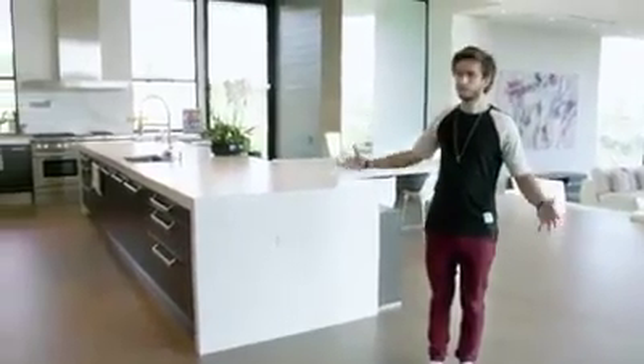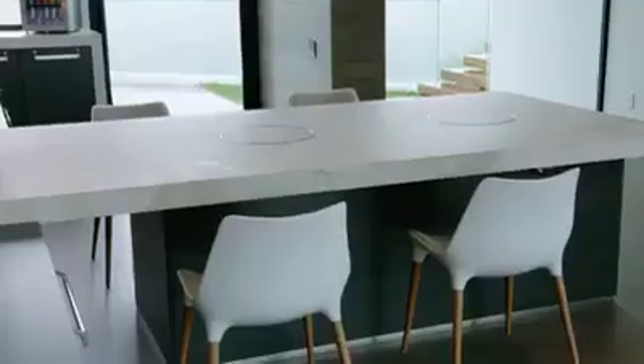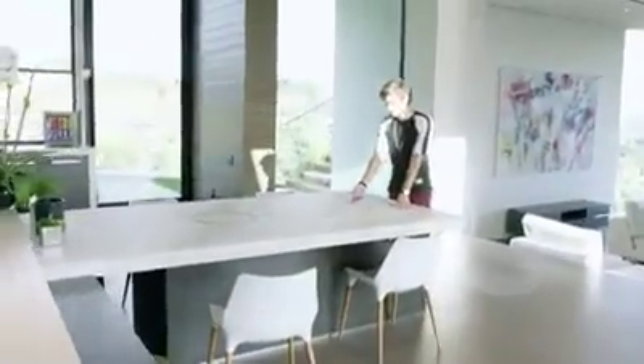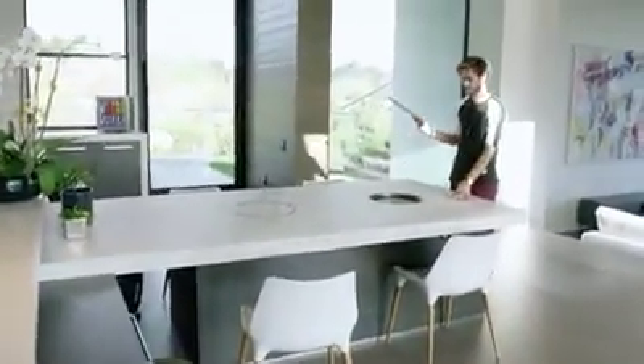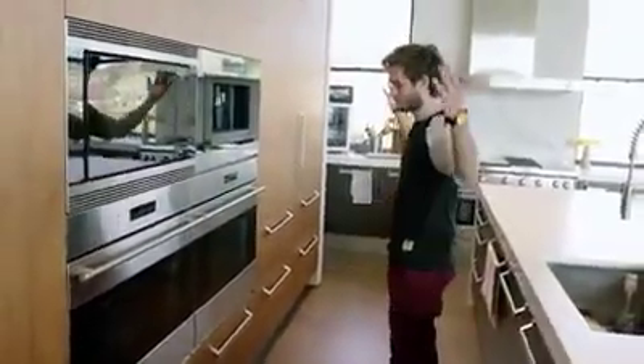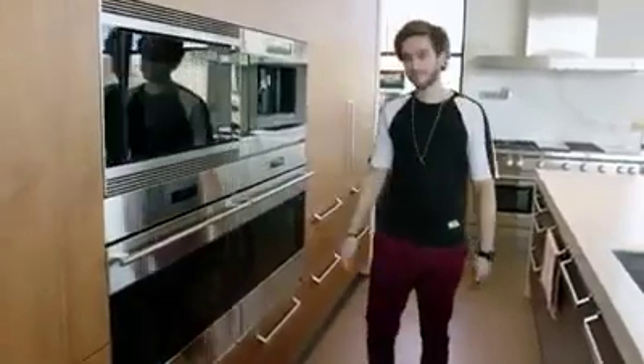This is the main part of the house: the kitchen, the sort of dining area, and the living space. This works as a dining table as well — it has built-in hibachi grills. And then there are four ovens for when you want to make four cakes at the same time, I guess.